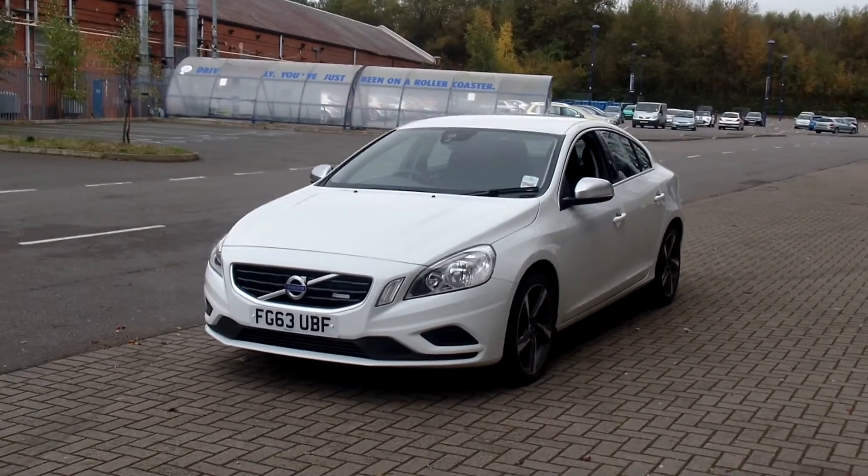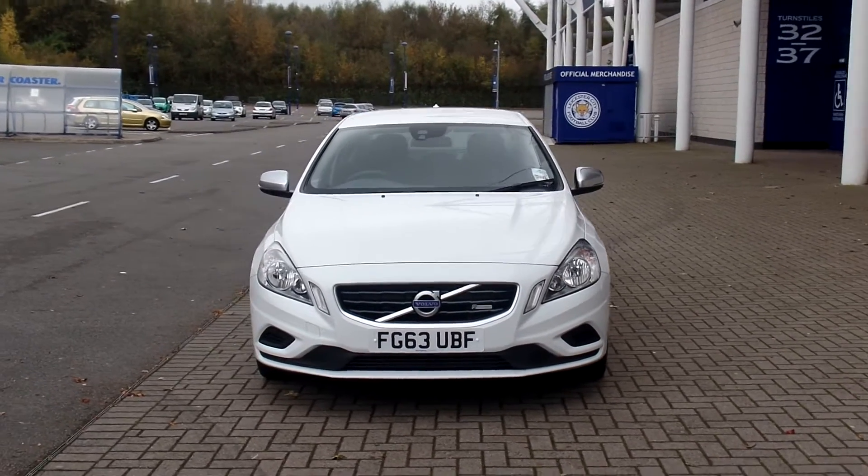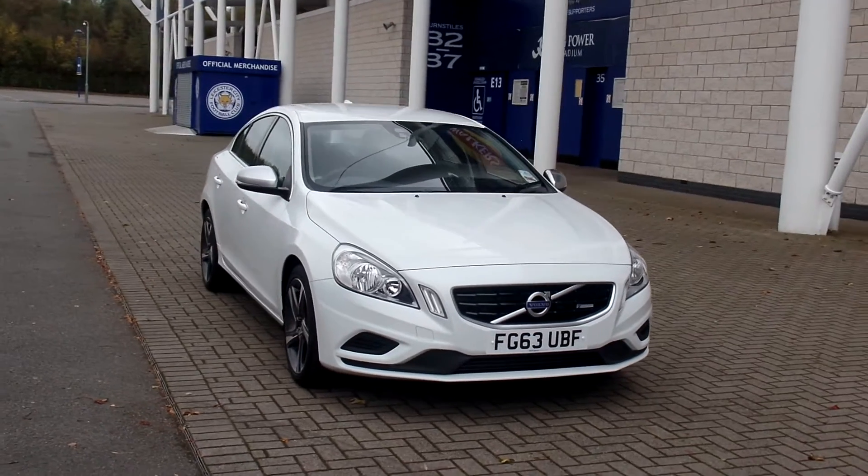Don't forget that for total peace of mind, every used car at Sturgis Volvo has a thorough inspection. Each car is supplied with a 12 months Volvo warranty, which also includes 12 months European roadside assistance.